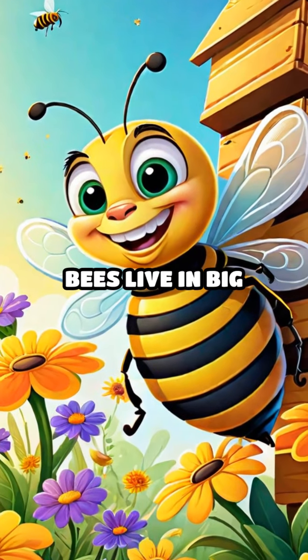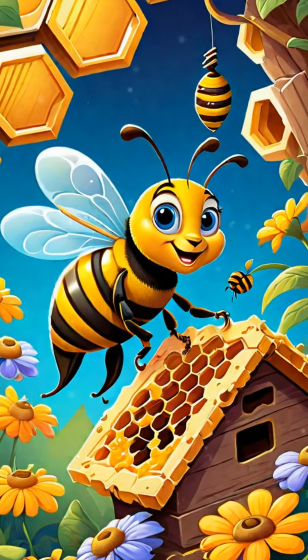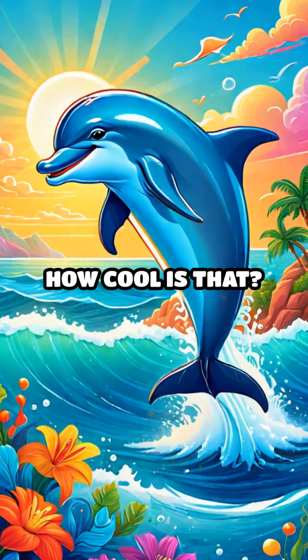Now let's look at bees. Bees live in big families called hives. They work together to make honey. Each bee has a special job, like finding flowers or taking care of baby bees. How cool is that?